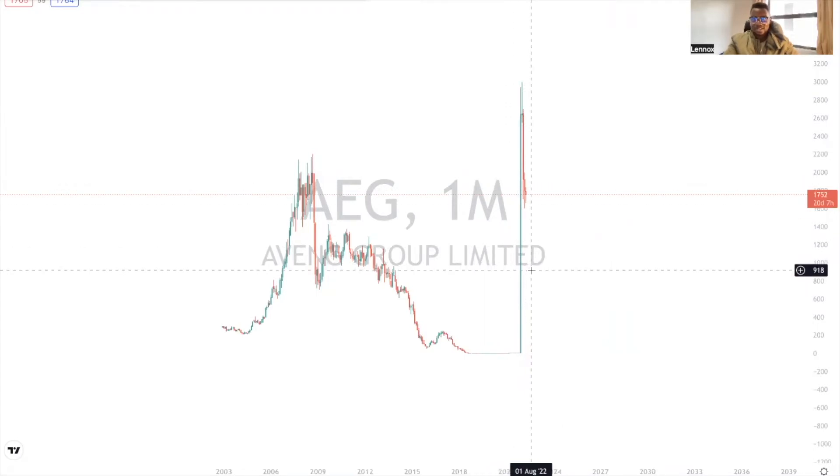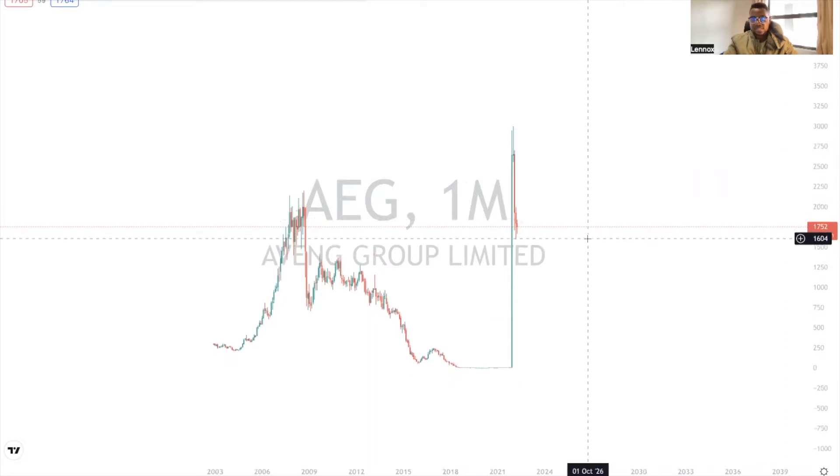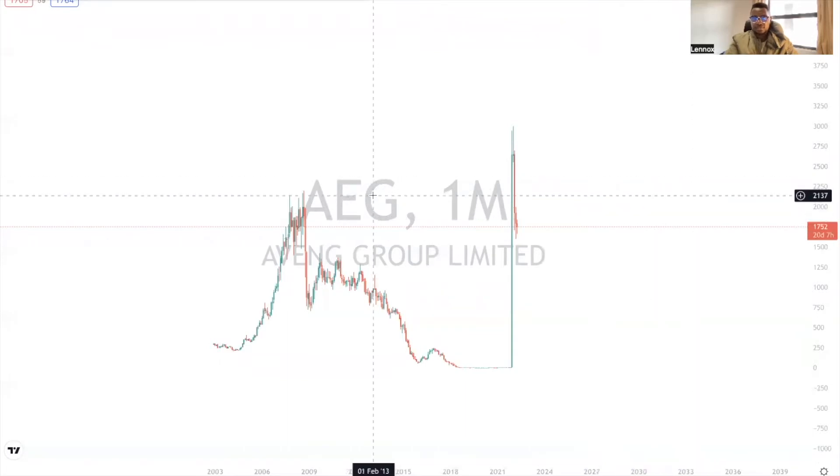We've seen some interesting price play out after the consolidation. This stock was trading at around 29 to 30 rents and we've seen it coming down to as low as 16 rents. The first thing I'm looking at as a technical analyst is this resistance level here, from around 21 rents going down to 20 rents.